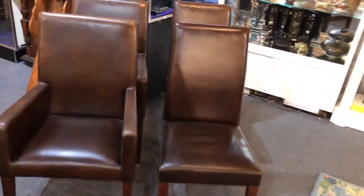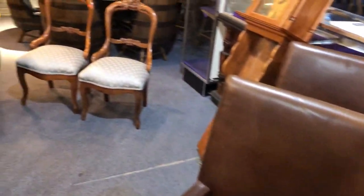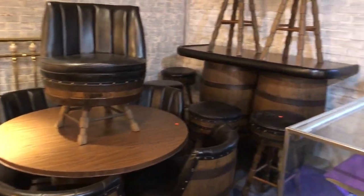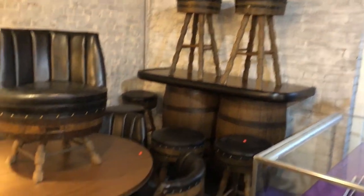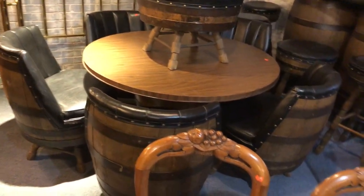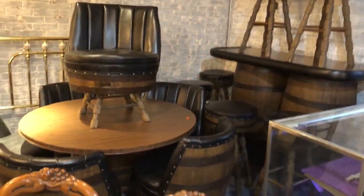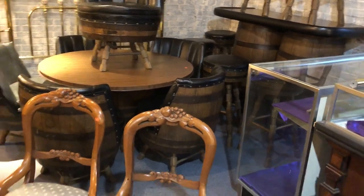Some modern chairs here — nice set of four leather modern chairs. But guys, you got to look at this great bar set: a bar with stools and a table with barrel chairs. Absolutely crazy looking mid-century set right there. Absolutely love it — well made indeed.